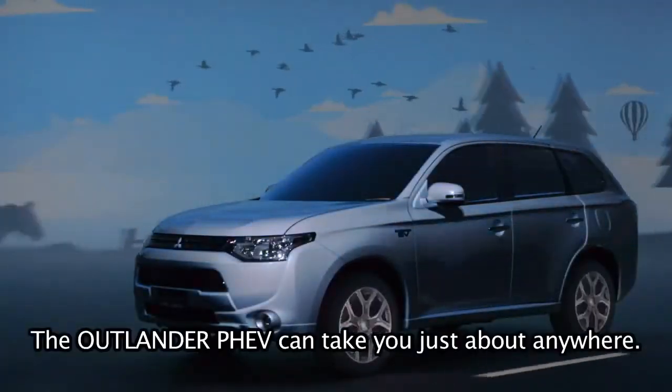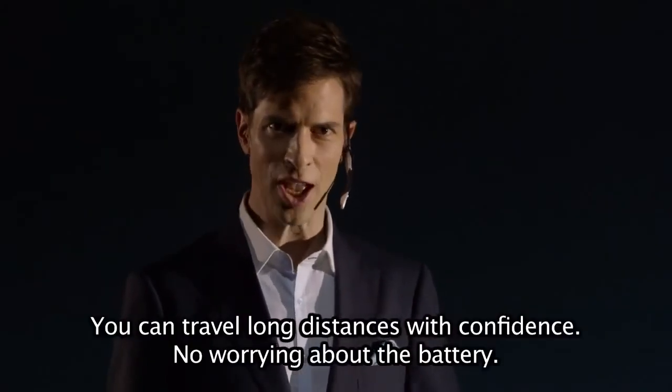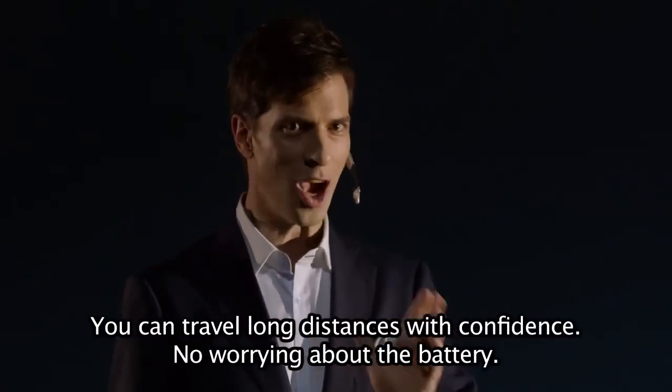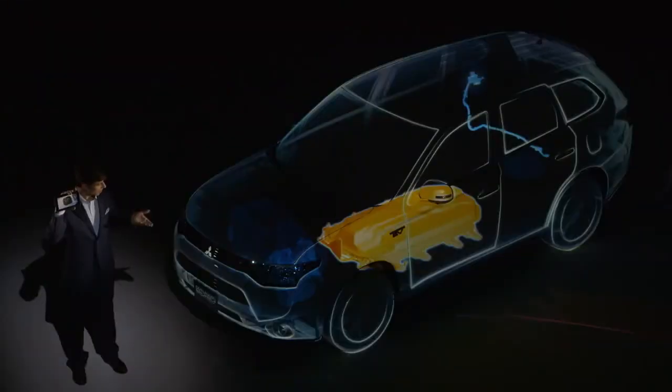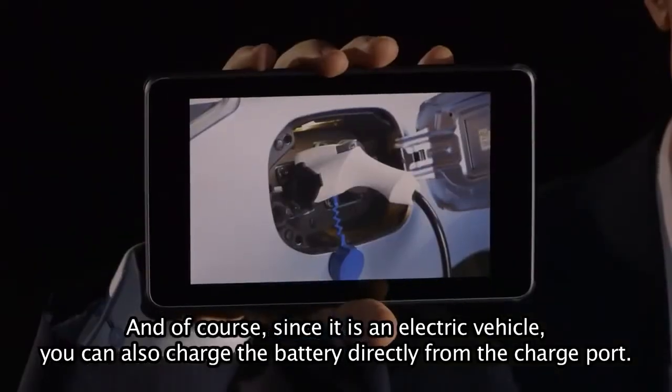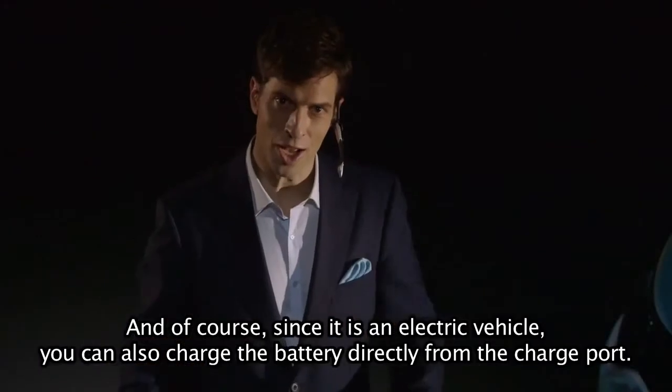The Outlander PHEV can take you just about anywhere. You can travel long distances with confidence — no worrying about the battery. And of course, since it is an electric vehicle, you can also charge the battery directly from the charge port.